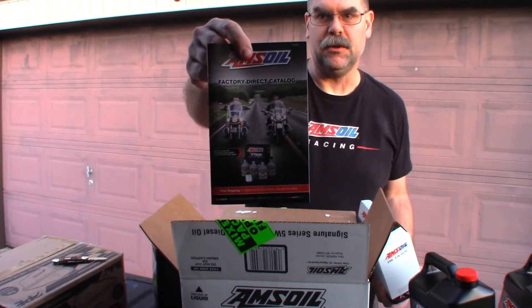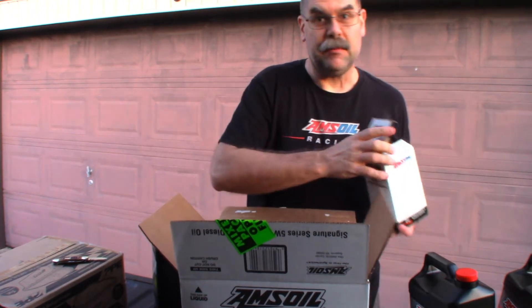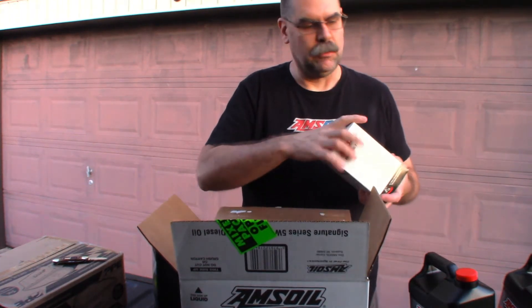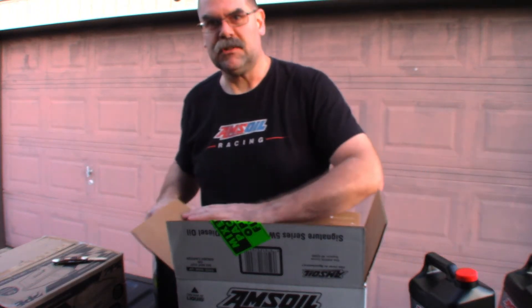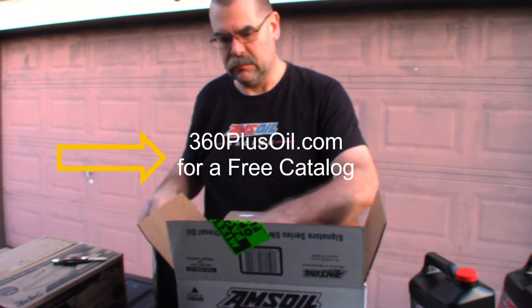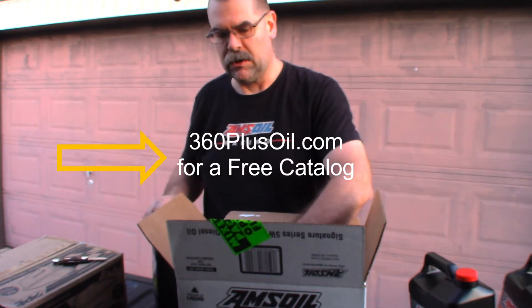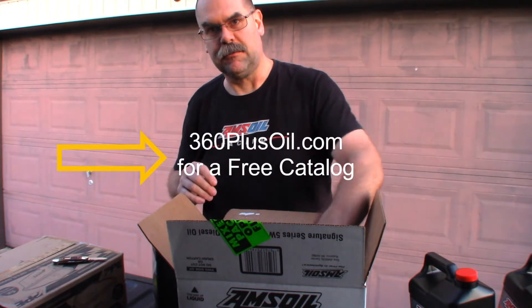I also got a few new catalogs. If anybody wants a catalog, it's real easy — free. Go to 360plusoil.com, scroll down about a quarter of the way and one of the first links will be to request a free catalog. You can download a PDF version or have a paper copy sent to your door — of course, free.